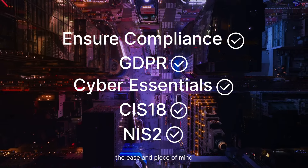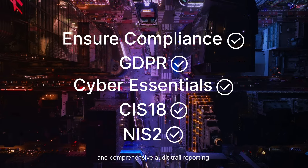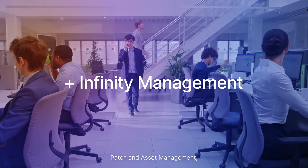Experience the ease and peace of mind that come with streamlined software deployment, compliance readiness, and comprehensive audit trail reporting. The Infinity Management Solution seamlessly integrates with Heimdall's Patch and Asset Management,